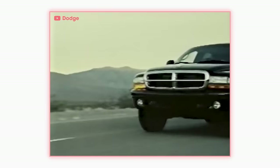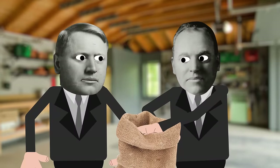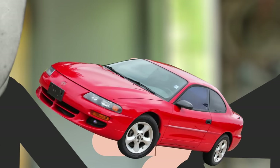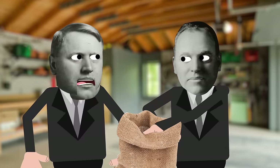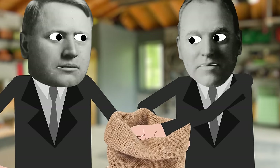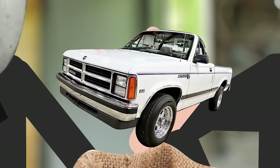Dodge needed something more nimble and more efficient, and something that could still do sturdy body-on-frame truck things. The development team looked across the lineup for something they could work with. What about the Avenger? That wouldn't be rugged. Grand Caravan? That was a transverse, front-wheel-drive platform. There just had to be something that struck a balance between the ability to haul big loads and the maneuverability to park the dang thing.